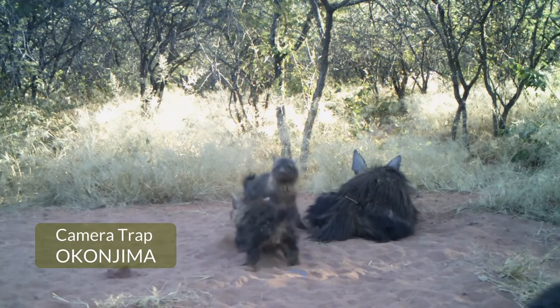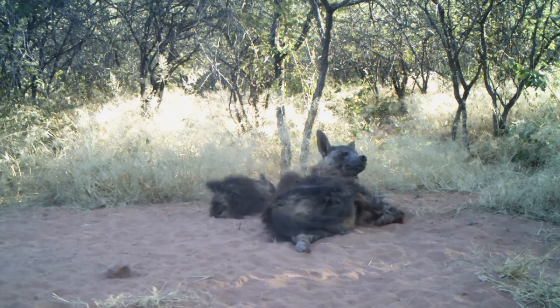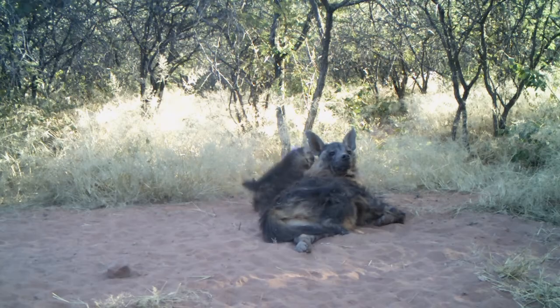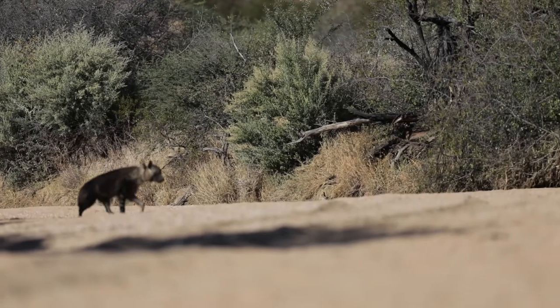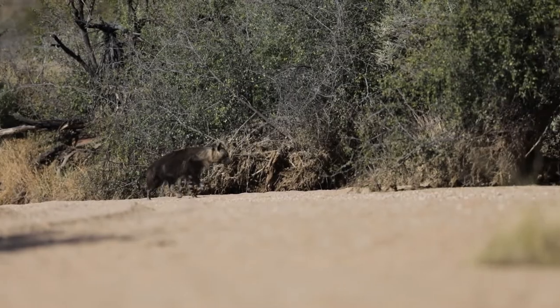We're looking at what is the population density, how many clans or family groups we have, and what their home range sizes are. What happens when these young animals come to disperse? They can't leave the reserve, and there's a very high density of hyenas here, so they're all fighting and struggling for space. The aim is ultimately to come up with informed management decisions that we can apply not just on Okonjima, but across all enclosed reserves in Southern Africa.